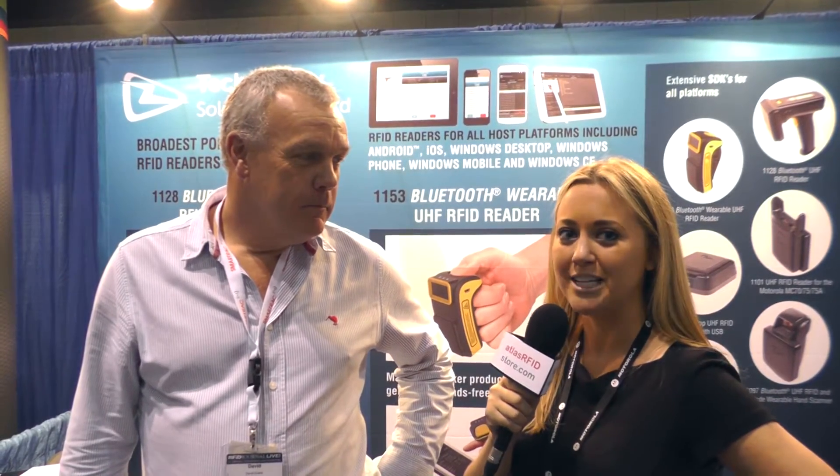Hi, I'm Suzanne Smiley with Atlas RFID and we're here at RFID Journal Live 2014 at the TSL booth. We are here with David. We wanted to know about all these cool products — what you're selling and the background on TSL. Can you take us through that a little bit?